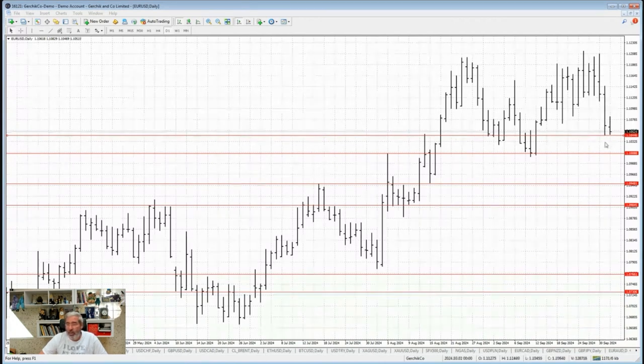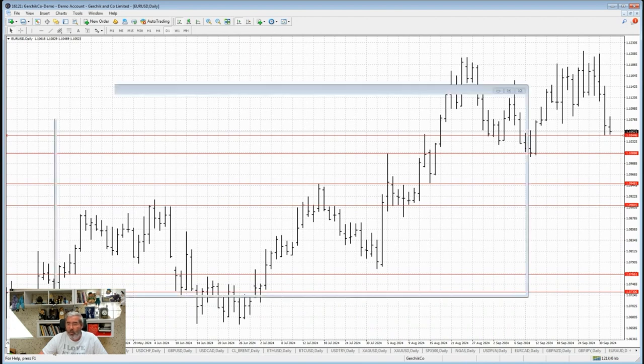If we actually break out this level, the market could fall because of these players — watch this level closely. It's really strong. If we manage to break it, we'll probably fall lower, but there's another level nearby, so it won't be a steep fall. But if we start dropping, we'll at least know who's behind it.